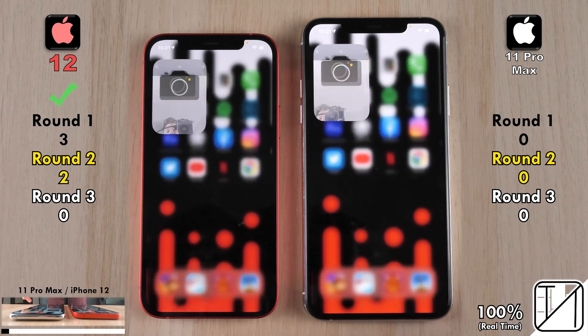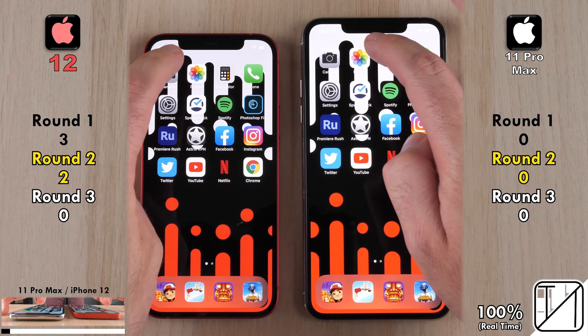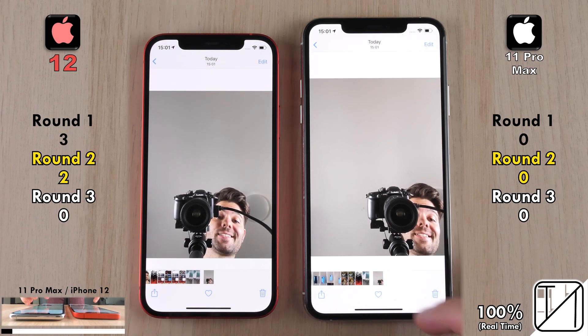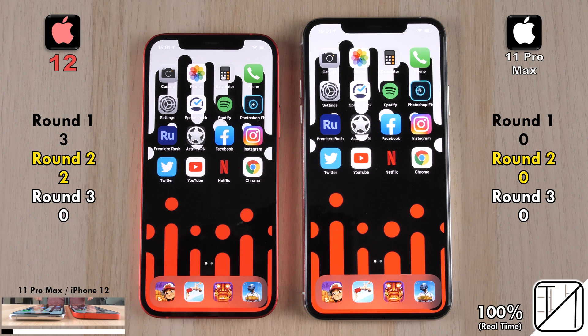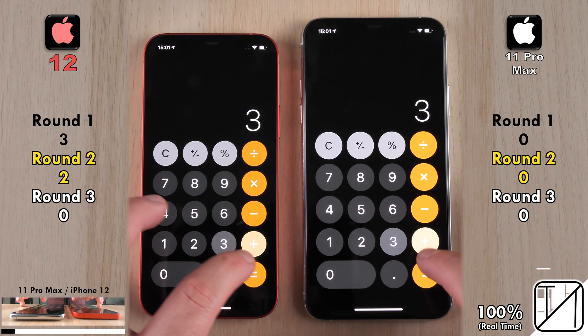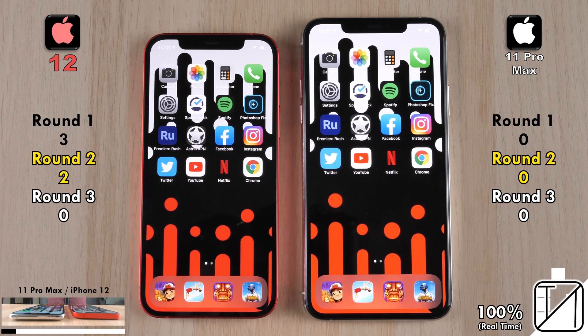The iPhone 11 Pro Max and iPhone 12 took the picture at pretty much the same time, but the iPhone 12 got the point because it displayed the 'save to gallery' notification and the thumbnail quicker. It was too close to call in the Photos app, going into it and opening a picture, and then going into the Calculator app — too close to call there as well.